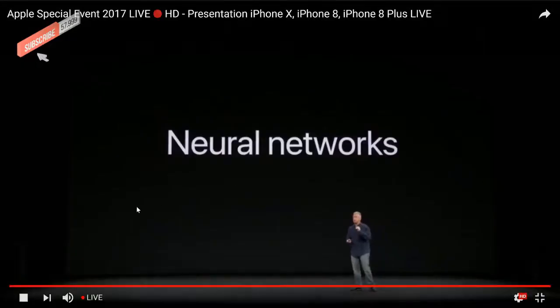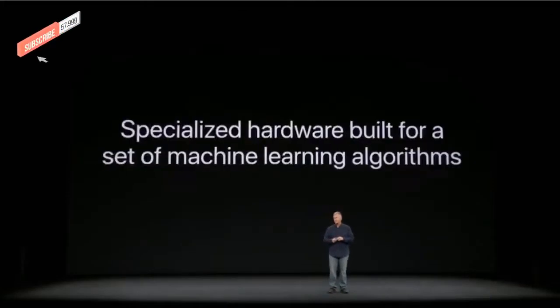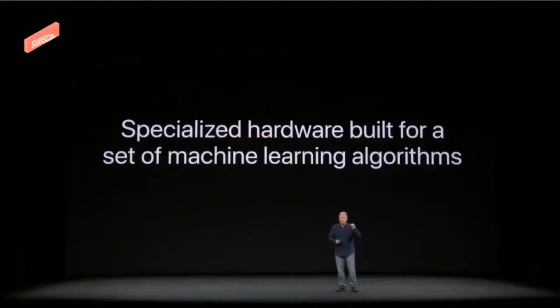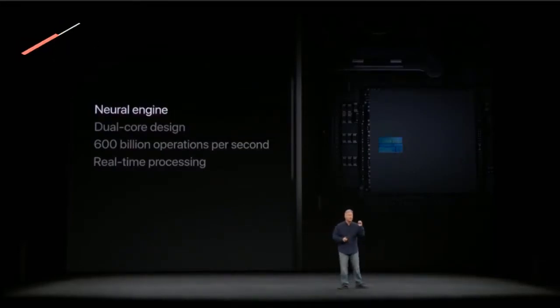Thousands of people around the world contributed, and the team used over a billion images across multiple neural networks to create Face ID. To process the machine learning in Face ID's neural networks, we built Apple's first ever neural engine — built right into the A11 Bionic chip in our phones. The neural engine is specialized hardware built for a specific set of machine learning algorithms. It is a state-of-the-art, ultra-fast processing system using our highest density computing ever. It's a dual-core design that can perform over 600 billion operations per second, used for real-time processing of Face ID recognition.